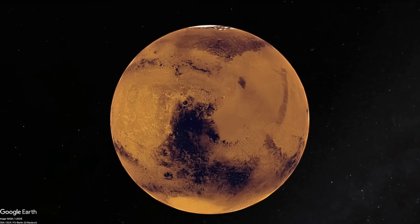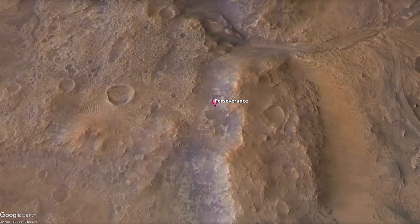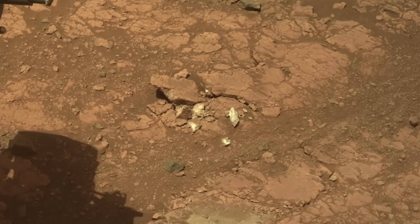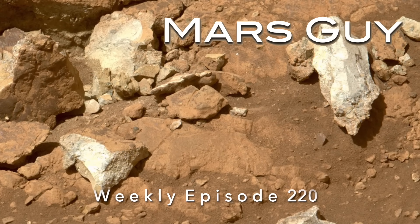Sometimes our robotic exploration of another world doesn't go as planned. Sometimes a Mars rover drilling operation fails to collect a rock sample, and sometimes this can lead to a discovery that no one anticipated. On this episode of MarsGuy.